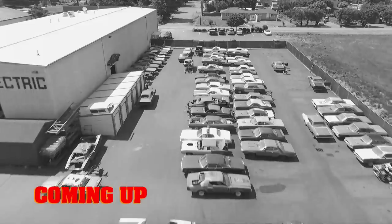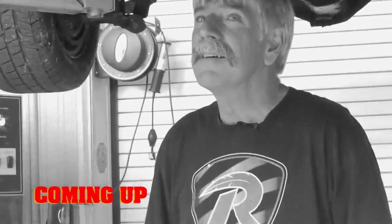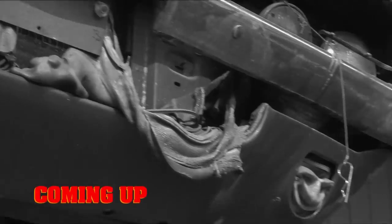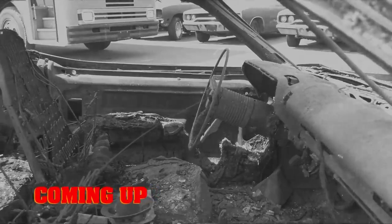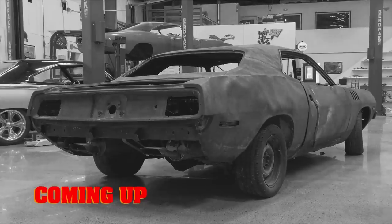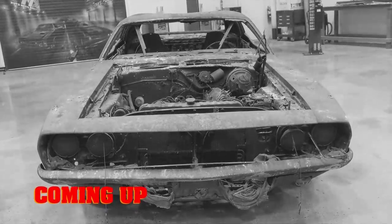This time on Graveyard Cars, Cousin Dougie begins the resurrection of the 1 of 48 426 Hemi Automatic 1971 Phoenix Cuda. I think we can restore this car. I'm very optimistic about this one.